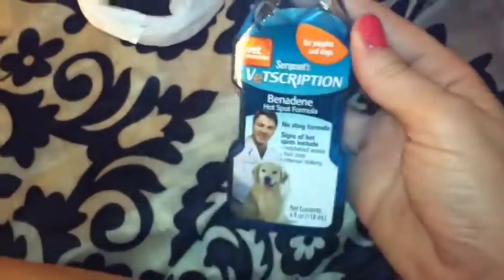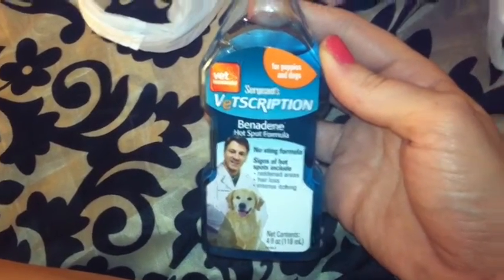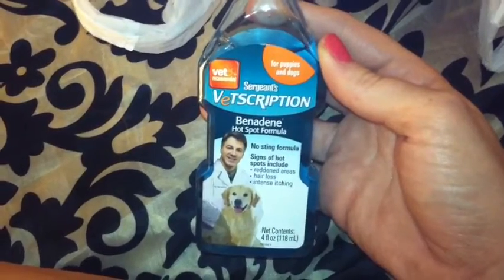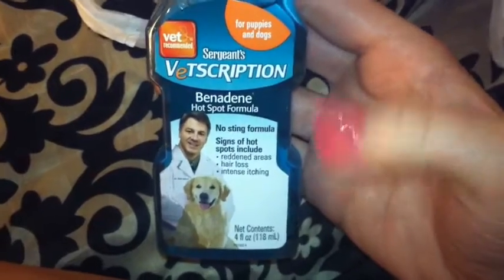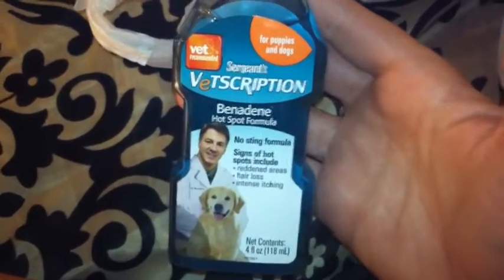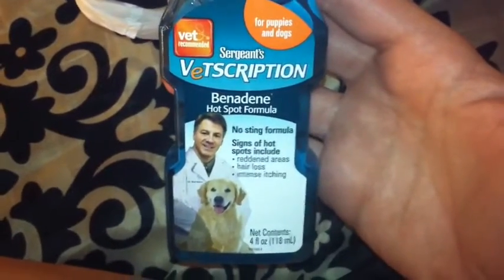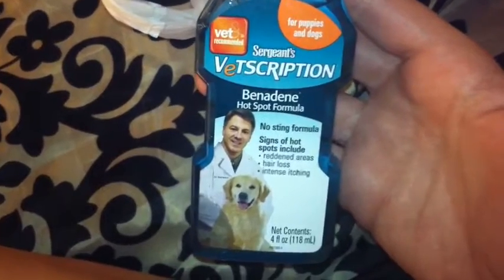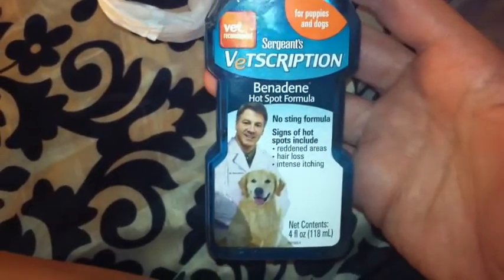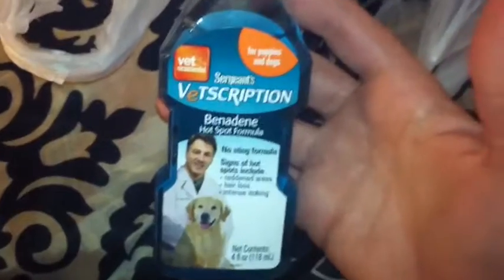Does anybody know a good product to use on Wrigley for really dry, itchy skin? He's got all these symptoms. I just hate it — I know it's not comfortable and he would probably love to stop itching. If you guys have any suggestions, I would really love to hear your product recommendations. I've tried everything — home remedies, oatmeal, coconut oil. Any suggestions would be really appreciated.